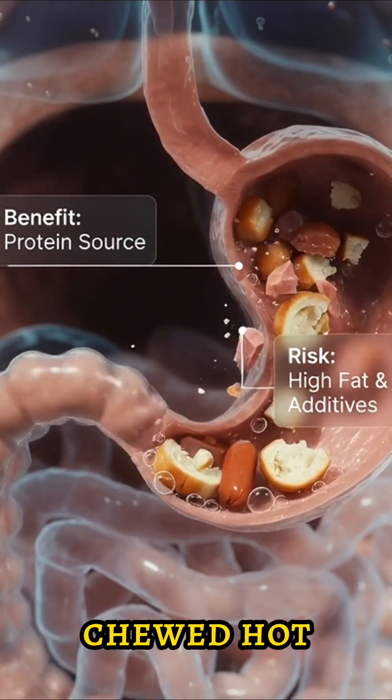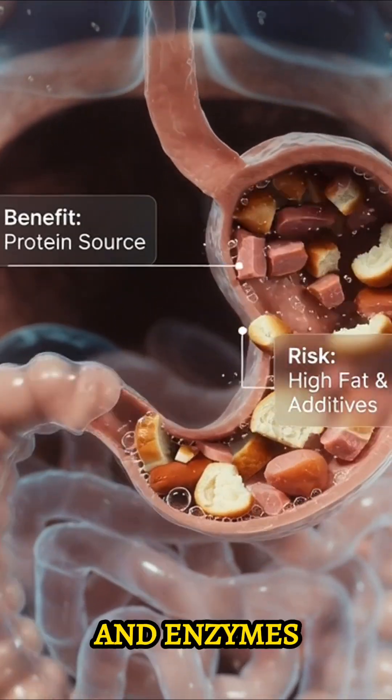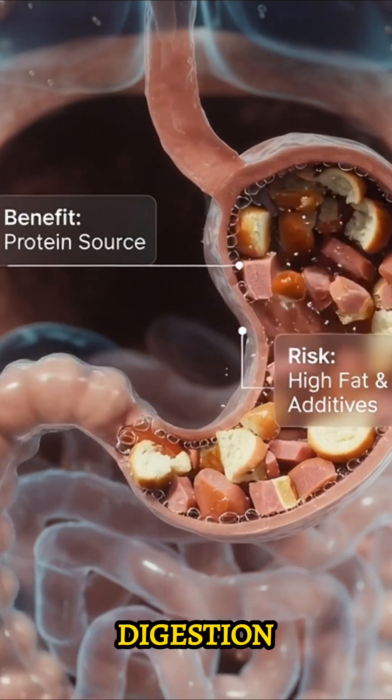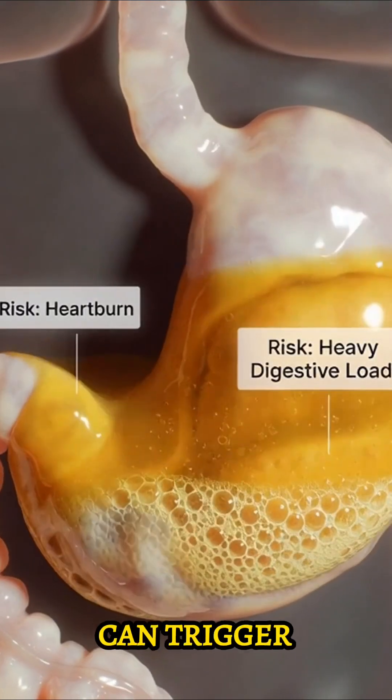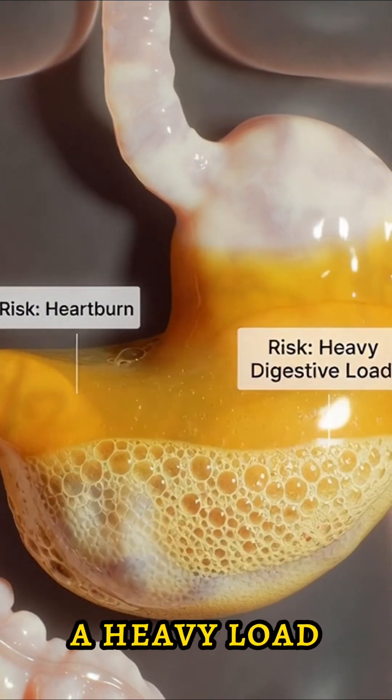In the stomach, the finely chewed hot dog mass mixes with acid and enzymes, starting deep chemical digestion. The hot dog breaks down into chyme. This process can trigger heartburn and create a heavy load on digestion.